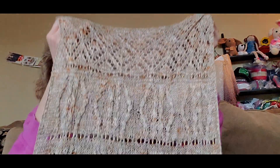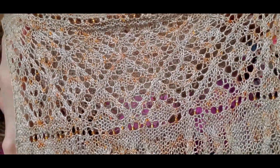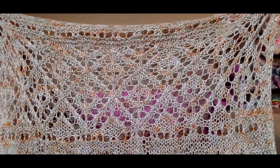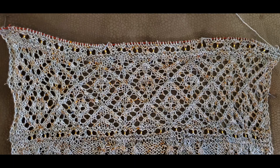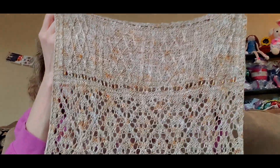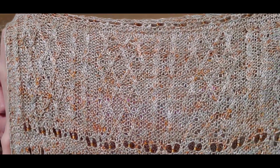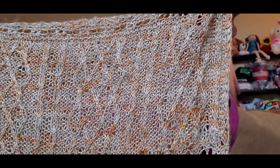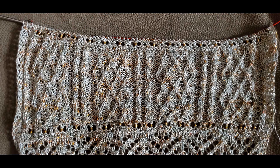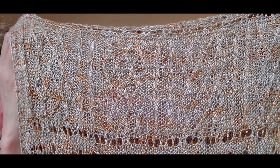Clue eight is a lacy clue called Candles. I'll insert a still picture, and now you can see how beautiful blocking really does open up the lace on this. And now we're to clue nine, which is another cabled clue called Framework. I think it turned out really pretty — you can see the crisscross cables there. I'll insert a picture before blocking, and then you can see what it looks like after.